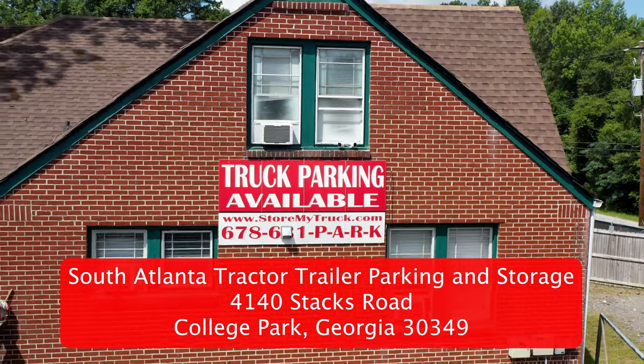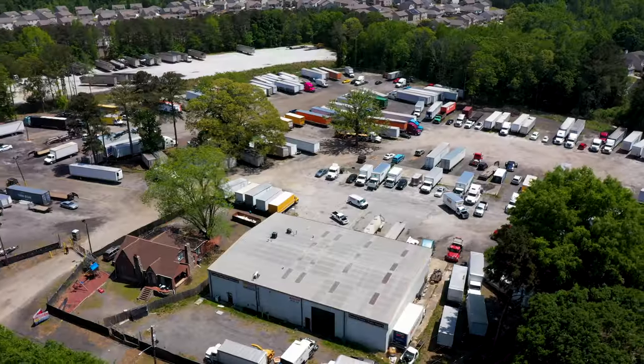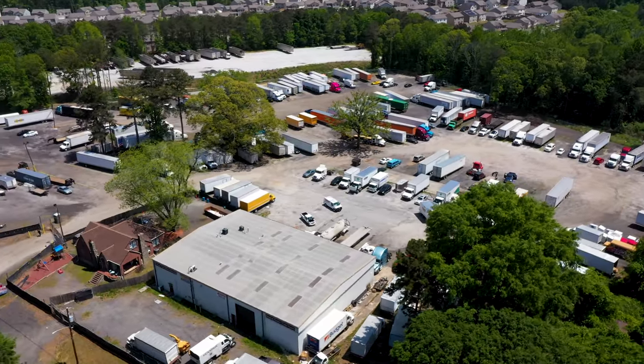Welcome to South Atlanta Tractor Trailer Parking and Storage, the most affordable monthly or daily tractor trailer, big rig parking, and storage facility in Atlanta.